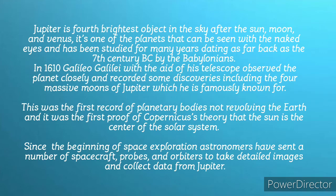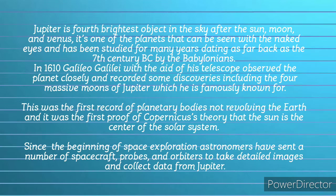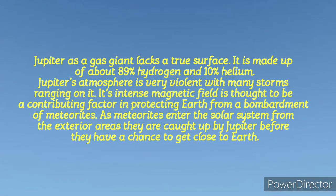Since the beginning of space exploration, astronomers have sent a number of spacecraft and probes to orbit Jupiter to bring back data and detailed images. Jupiter, as a gas giant, lacks a true surface, meaning there is nowhere someone can actually stand or an aircraft can land, as most of the planet is made up of gases — 89% hydrogen, 10% helium, and traces of other gases.